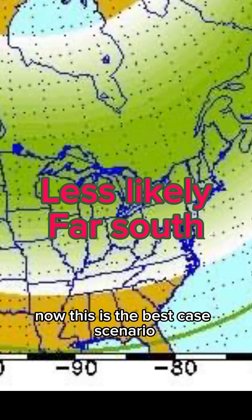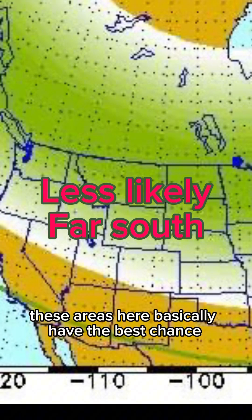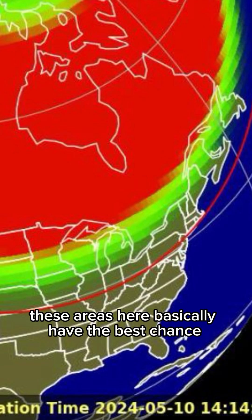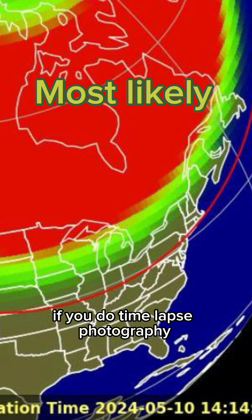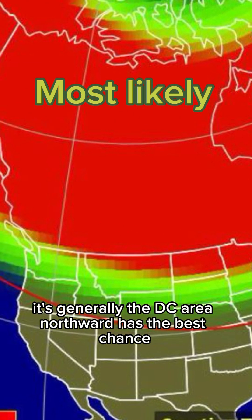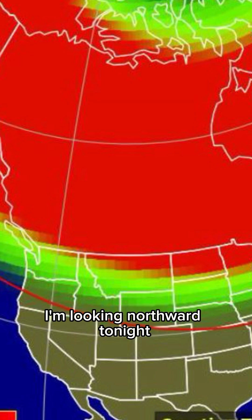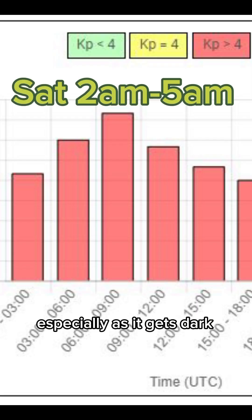Now, this is the best-case scenario. Most areas to the south won't see it, but if you're in the Carolinas, keep an eye on it. These areas here have the best chance if you do time-lapse photography. For the naked eye, it's generally the D.C. area northward that has the best chance. Even if you're in the Carolinas, look northward tonight, especially as it gets dark. The peak times...